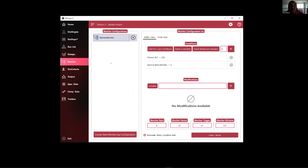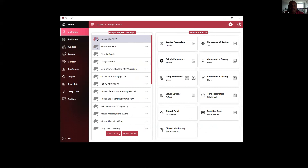Finally we have a Monitor, which allows you to set up clinical monitoring to use with sim singles. You define a list of monitoring configurations, each with different variables that you can use to apply different conditions and modifications for those conditions. What I'll do now is go ahead and run a sim single to show the next user interface. I'm going to select the Human APAP 32g here at the top and click the Run button.